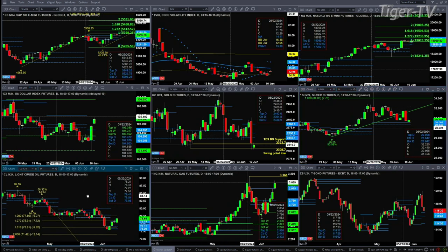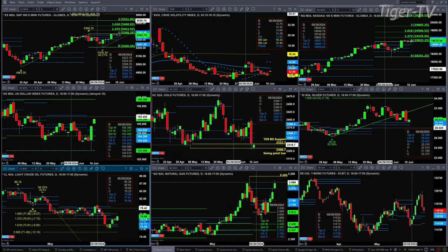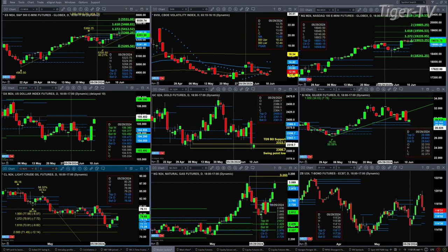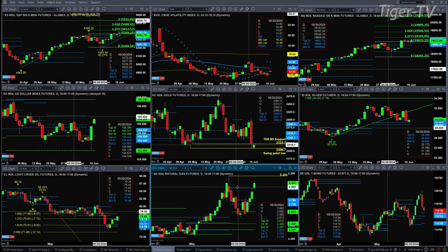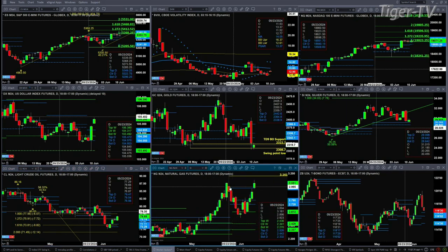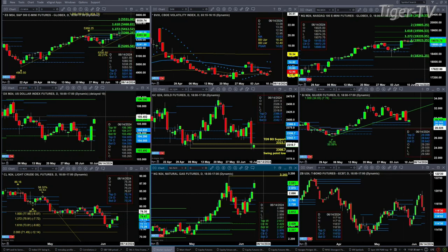Light crude is right now trading above the top of its daily profile. It has a buy-the-D-point pattern — a 1-to-1.618 A-to-B equals CD to the downside pattern — which suggests that price should make a run for its recent highs from May 29th, anywhere between 78.99 and 80.62. Natural gas is headed up to the 3.61 level, its recent high from the trading day of May 23rd. The 30-year Treasury looks like it's pulling back to support, which will be the top of its profile at 116.20.